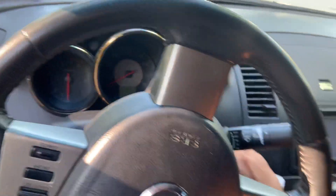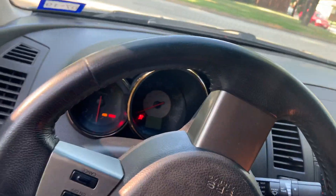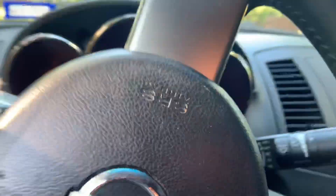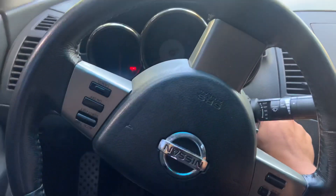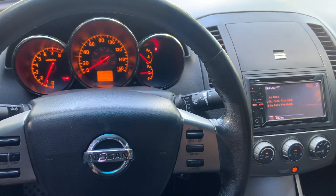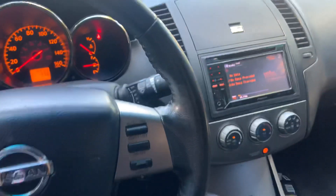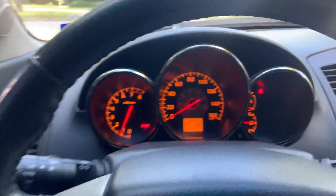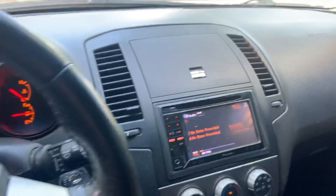I'm debating on what I should do with this. I could sell it and make a profit — because I got it so cheap, I can put it online and make a good chunk of change on it. It's got 169,000 miles, came with this little Pioneer radio, SCR seats, all leather.